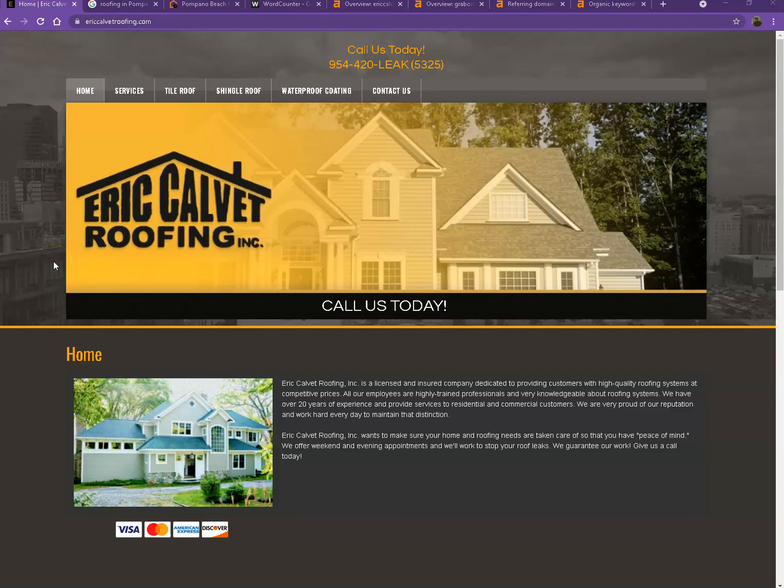Hi Eric, this is Jeff with Zucre Marketing. Thank you so much for making time to talk. And as promised, here's your website analysis. We'll be going over a few things that can actually help you rank higher, bring you more traffic, and of course get you more customers. So let's go ahead and start off with your website.